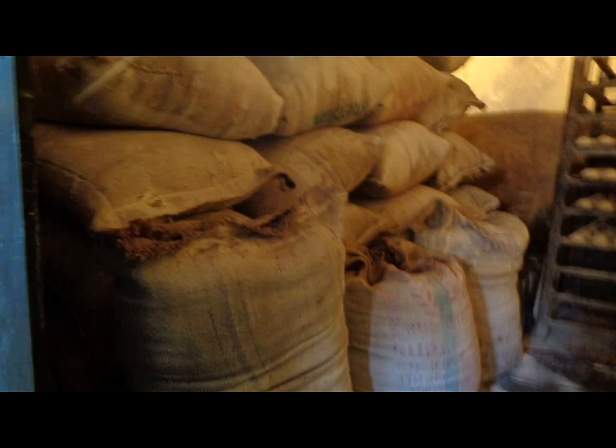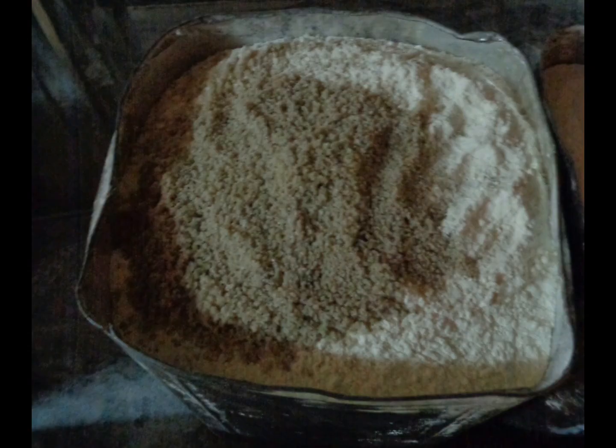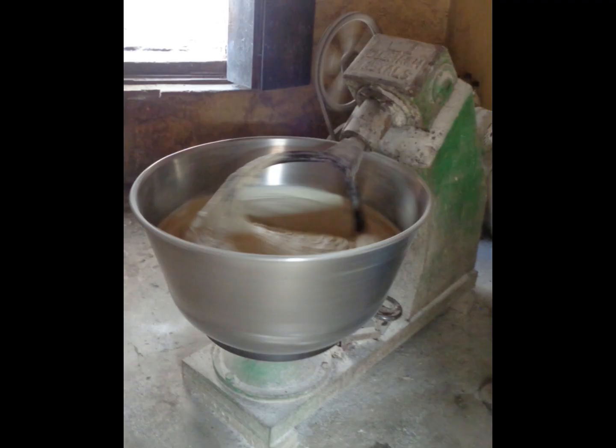Raw ingredients like wheat flour and wheat bran are bought in bulk and stored at the bakery. A metal tin is used as a measure for wheat flour and makes approximately 200 plus breads. Wheat flour, sea salt, baker's yeast, and water are added to a mechanized kneading machine, the speed of which is controlled by means of a foot brake.